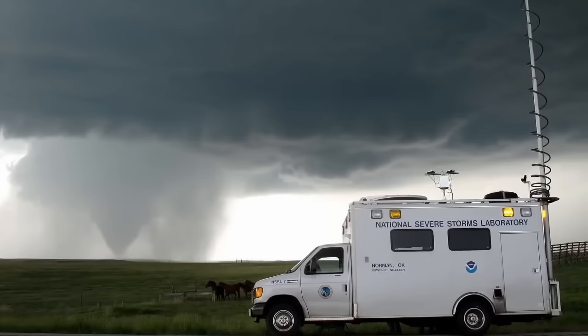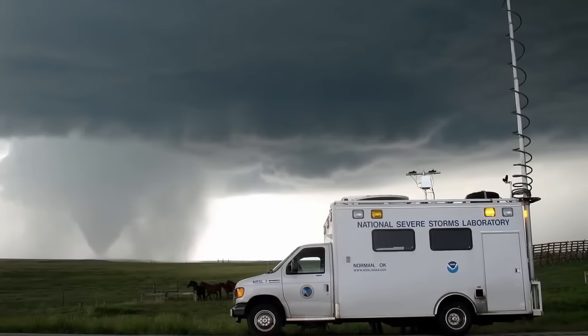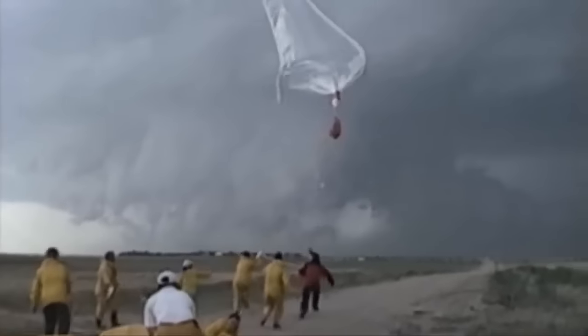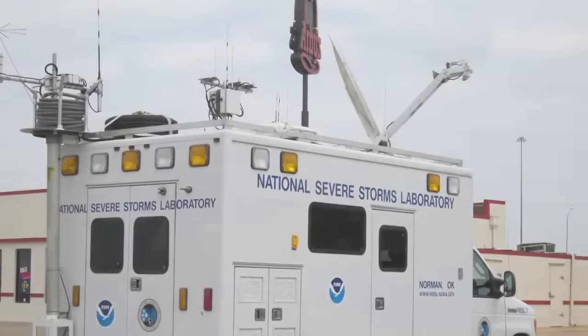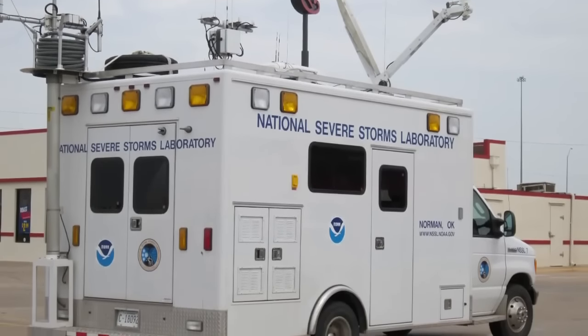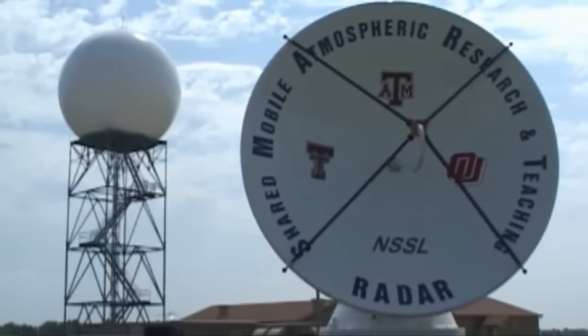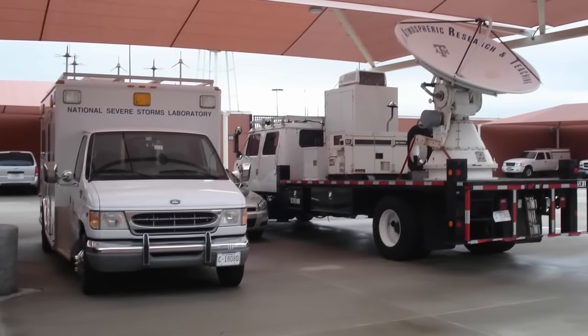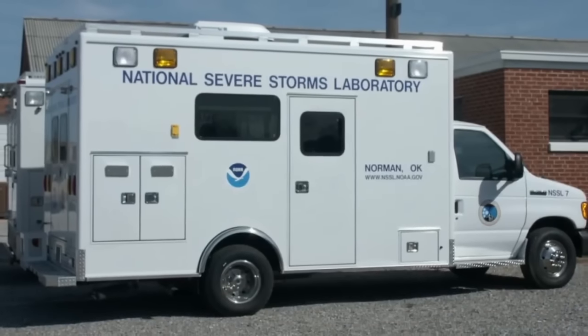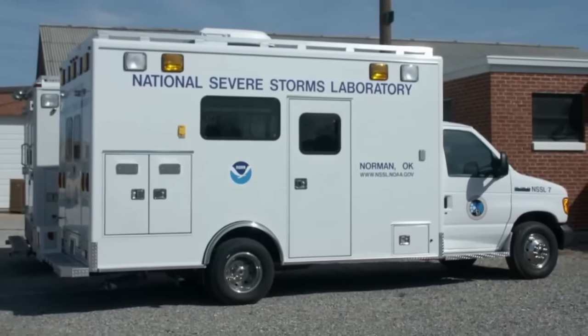The NSSL studies weather radar, tornadoes, flash floods, lightning, damaging winds, hail, and weather in an effort to improve warnings and forecasts and to save lives and reduce property damage. Researchers at NSSL developed one of the first Doppler weather radars and have contributed to the development of NEXRAD WSR-88D. The group conducts various research experiments using mobile radar systems and continues to make advances in the field of meteorology.